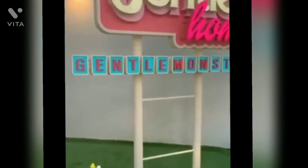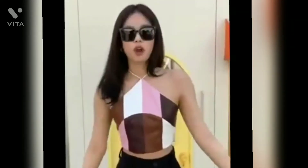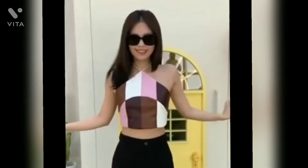I'll show you guys more here. I have the cars and I have the whole garden, and it says 'Welcome to GENTLE HOME.' I couldn't feel more at home, and now let's go inside.